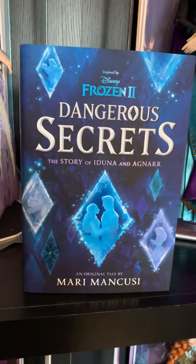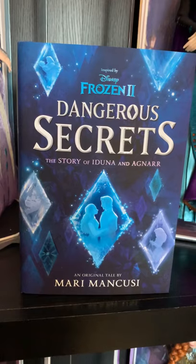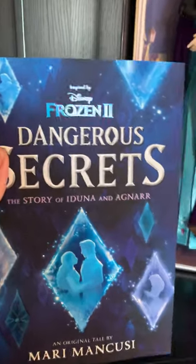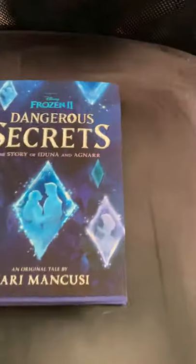I was actually going to do this last week because I got the book last week, but there was so much going on. We had that extra teaser Friday from Collider and I didn't want this to get lost, so I decided to wait and do it this week. I'm going to put it over here on the chair so we can get a good look at it.